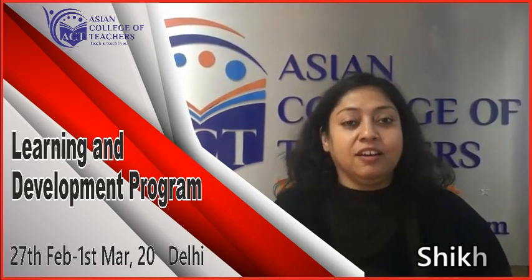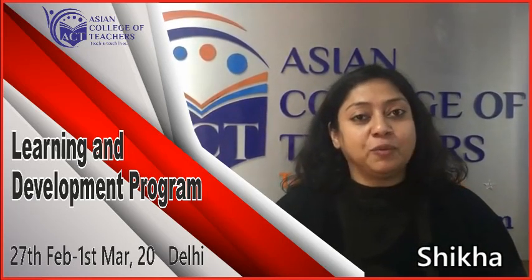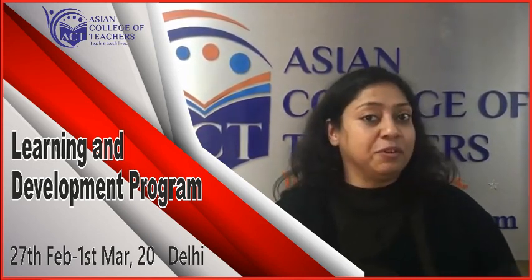Hi, my name is Shikha Pante. I have been into learning and development for the last 10-12 years. The journey has been fantastic.